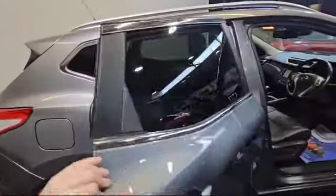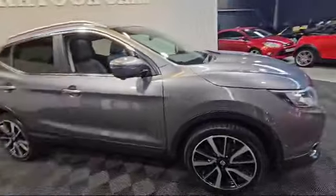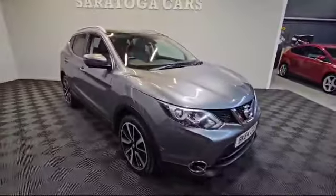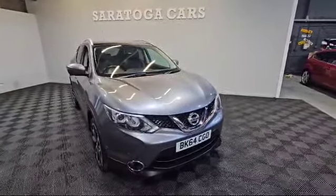As I say, all of our cars come with a fresh service and a fresh MOT, and also 12 months warranty for peace of mind for any prospective buyers. We do offer a range of finance facilities and we are FCA registered. If you have any questions or part exchanges, please don't hesitate to contact us. Thank you.